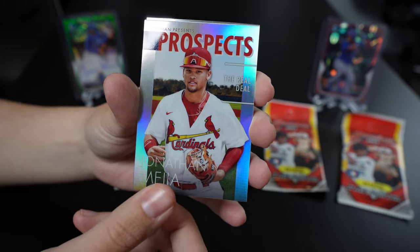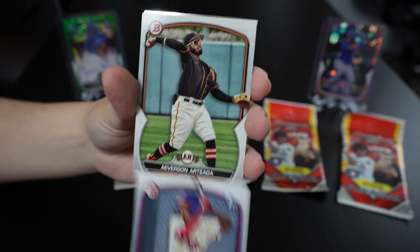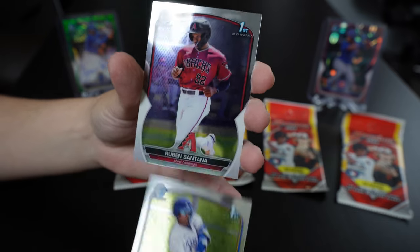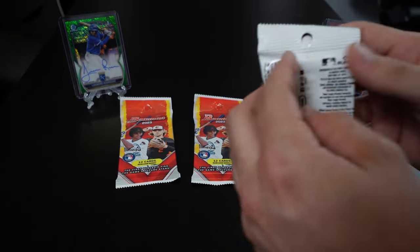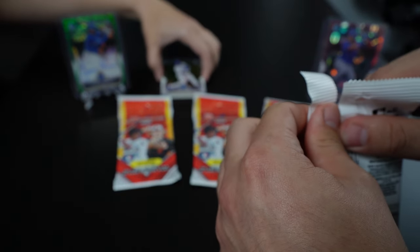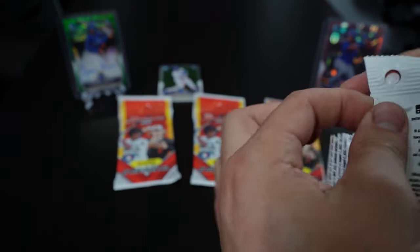It's a prospect's card — nice. We could bust totally, but that'll be totally okay. A Bowman First Chrome, and another Bowman First Chrome — nice, nice. Let's get into this pack. We've had really good luck with blasters — out of the four we've bought, there's been an autograph in three of them, so we've been doing all right on that side of things.